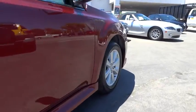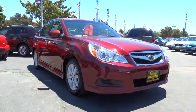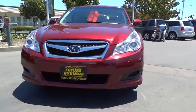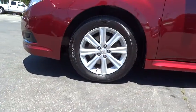Here are some of this vehicle's great options: traction control, anti-lock braking system, steering wheel audio controls, stability control, all-wheel drive, air conditioning, power steering, driver airbag.